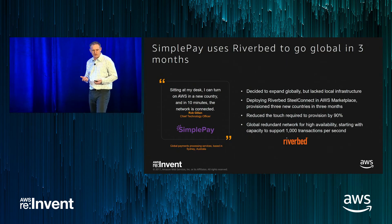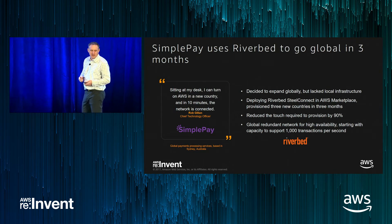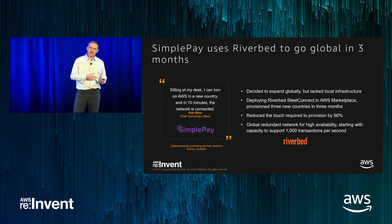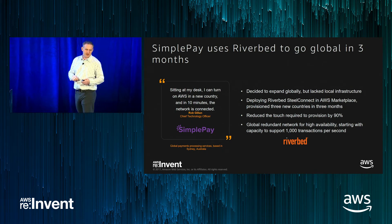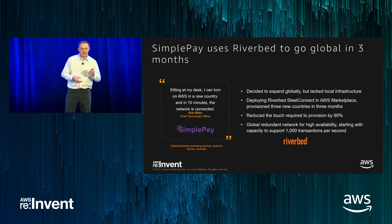Let's look at some customer examples. Simple Pay is a payment processing company out of Sydney, Australia that was trying to figure out how to expand globally. They turned to AWS Marketplace and selected Riverbed Steel Connect, reducing their provisioning time by 90%. Pre-cloud, a global rollout meant shipping hardware across the globe with all kinds of logistical issues. Their CTO said: 'Sitting at my desk, I can turn on AWS in a new country, and in ten minutes the network is connected' — a very powerful statement compared to even five or ten years ago.